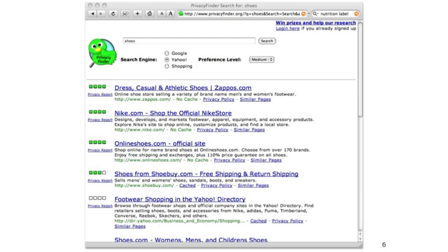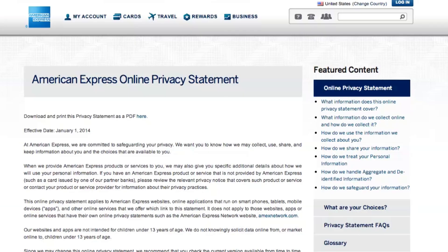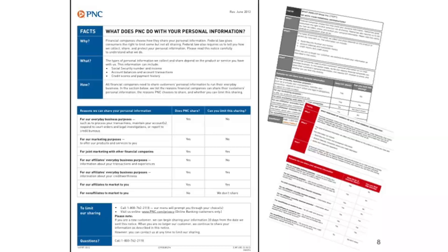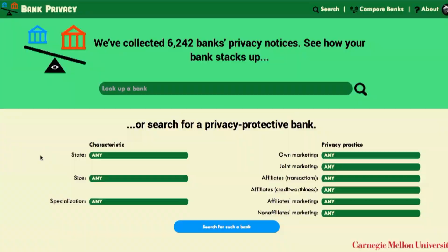You may have noticed when you get your bank statement, sometimes there are privacy policies with lots of fine print. Recently, banks have started putting them in a more standard table format. We've gone and collected thousands of these privacy policies automatically on the internet, and we've been analyzing them to see whether we can automate the process of finding the banks with the best privacy policies.